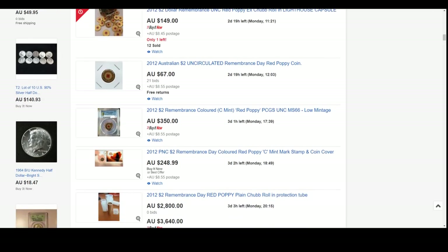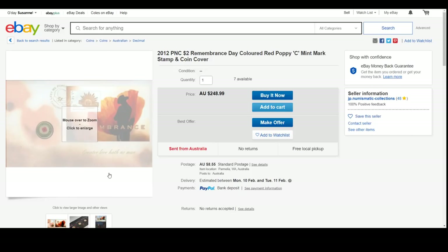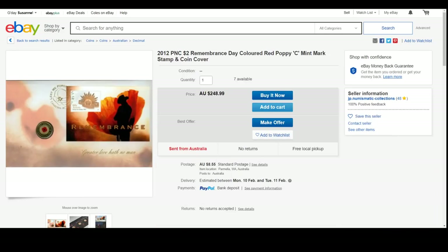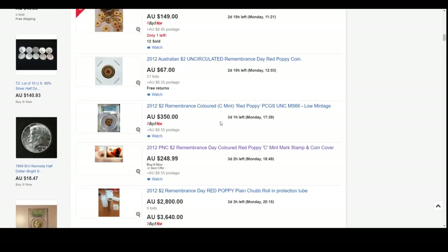This one here is fairly special - it's a PNC, a C mint mark coin. There were 20,000 of those put into offering from Australia Post and it's a C mint marked version. You can see the little C inside one of the little flowers to the right hand side of the coin. There were 40,000 C mint marked coins total. I need to confirm whether there were 20,000 of this carded version or 60,000 C mint marked coins altogether.